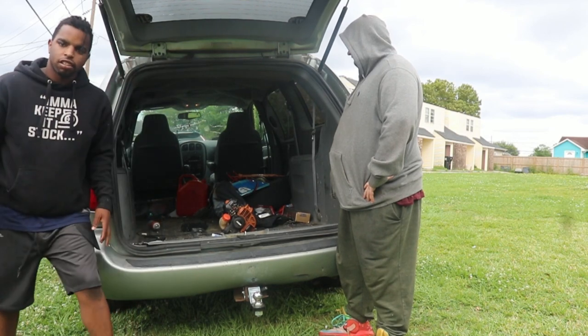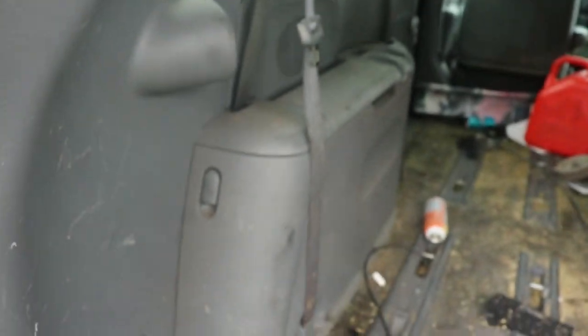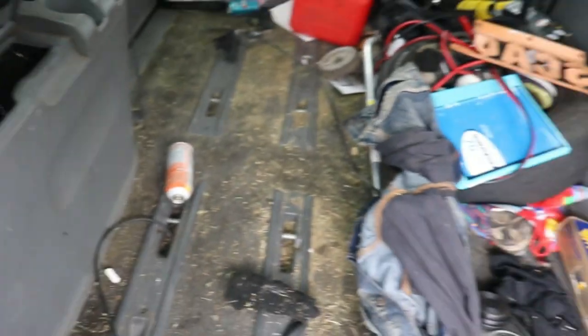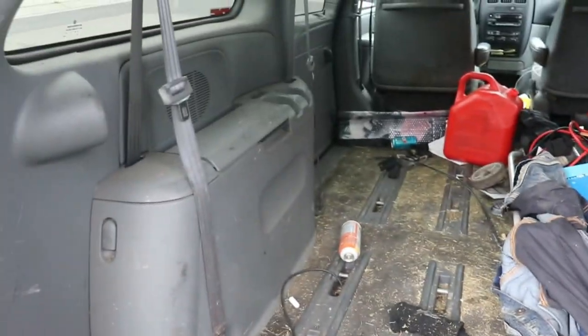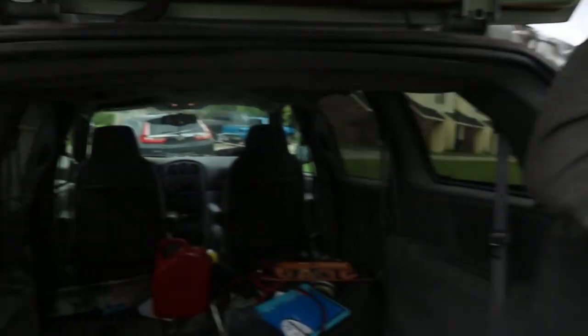Did y'all see that? Did y'all see the storage? Let me show y'all the storage — it has a good amount of storage in the back. I took the seats out so it's a lot of space. It's got that thing that every van has where the roof kind of fades down, but nothing a few Tic Tacs can't fix.